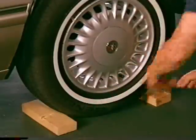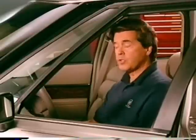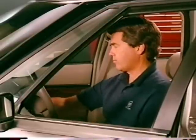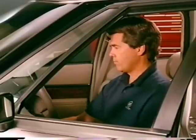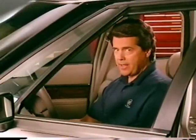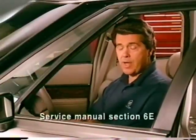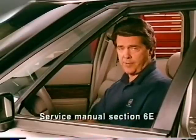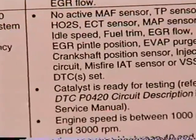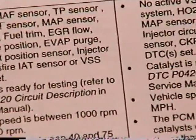With the wheels blocked and the vehicle in neutral, run the engine up to 2500 RPM and hold it there for three minutes. When three minutes are up, bring it back to idle but don't shut it off. Grab either a service manual or the Know-How Reference Manual and find the conditions required to set the converter failure trouble code — this would be Section 3 listed under trouble code P0420 or P0430.